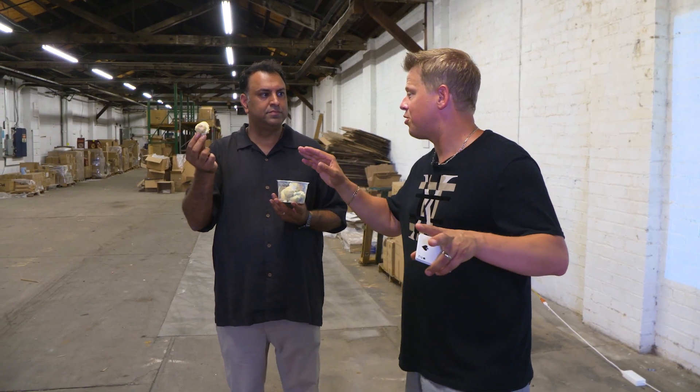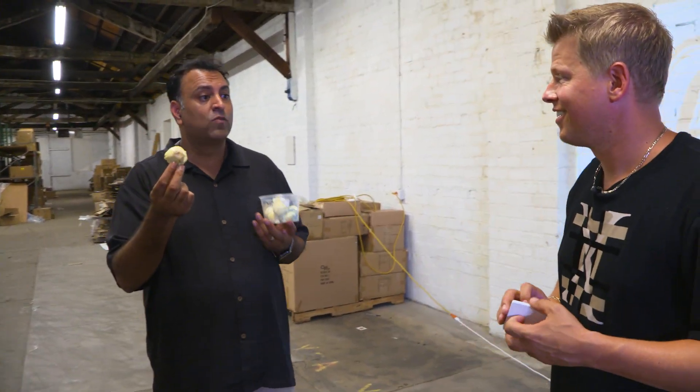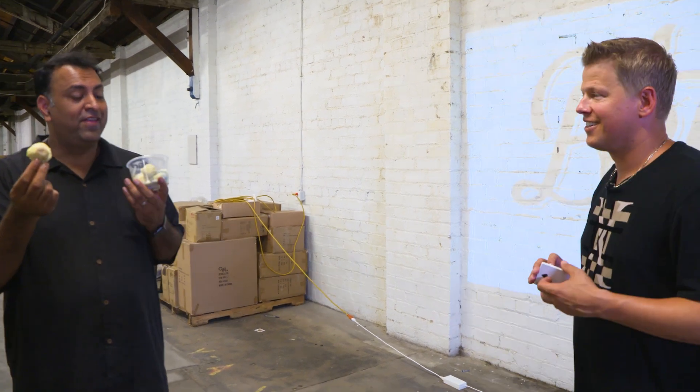So tell me a little bit about these donuts. They're our new product. They're Keto Donuts. They're one carb, no sugar, gluten-free, and it tastes amazing, man.